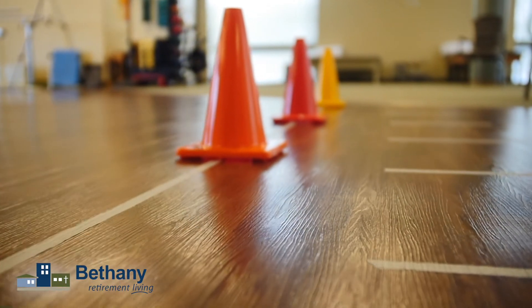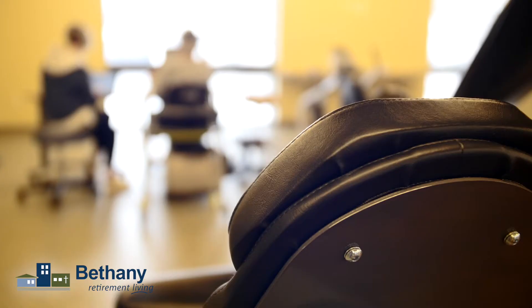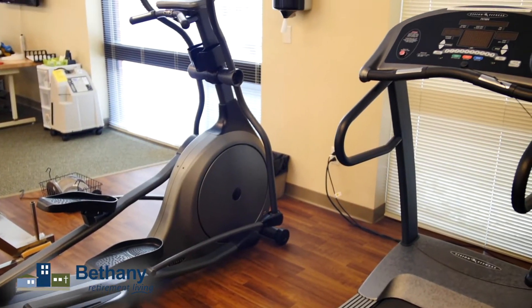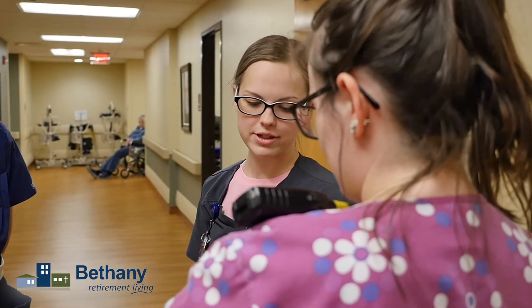The other nice part of this too is even if you have a spouse that needs to be in the skilled side for some rehab or therapy, and you don't want to commute in to visit and just want to stay here for a little bit while they get better — and then you can go home together — that's another really great way to look at the situation.